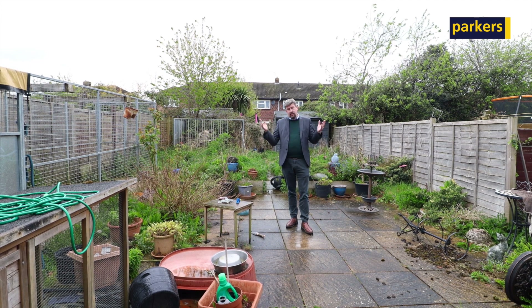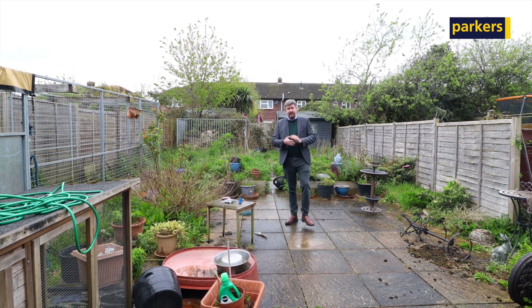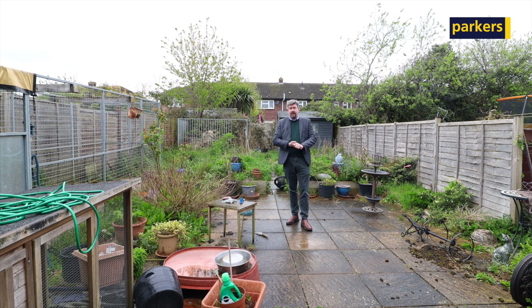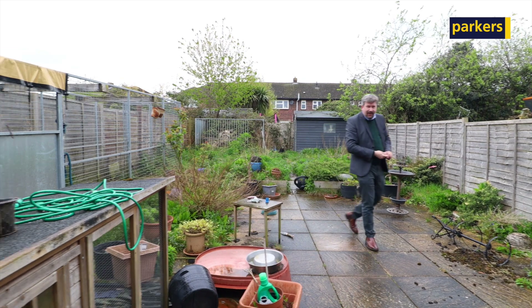We're out in the garden — this is west-facing and as you can see it's quite a sizable plot. It does need a good trim but it can be something really special, and there is side access which leads out to the front driveway. Give us a call if you're interested — our number is 01635 200 909.